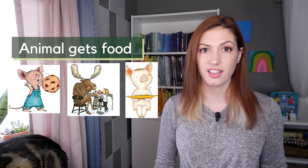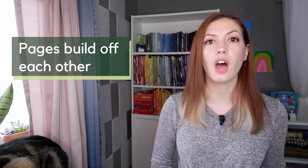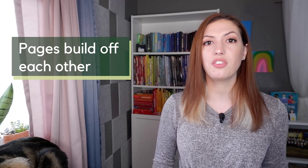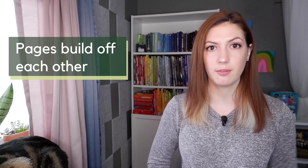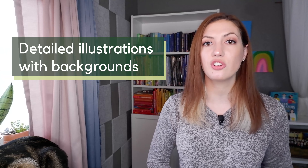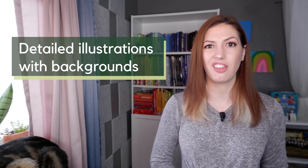We discovered a few different things. For one, each of their books are about an animal who receives a food item, like if you give a mouse a cookie, if you give a moose a muffin, if you give a pig a pancake, et cetera. We also noticed that the pages build off of one another — it starts with something and then it just kind of snowballs into a different thing and a different thing. We noticed that the characters are different in every book and that the illustrations are very detailed drawings, not just white backgrounds like the other authors.